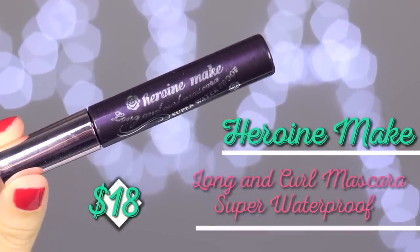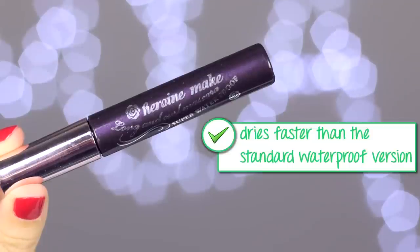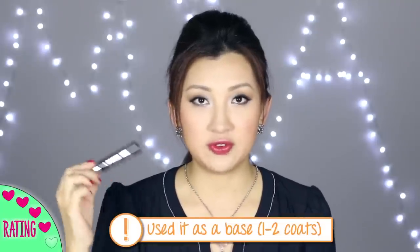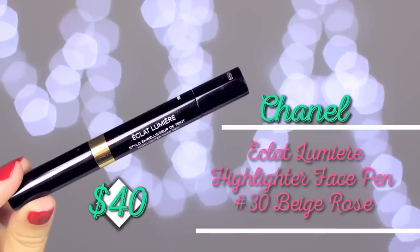I also finished up the Heroine Make Long and Curl Mascara in Super Waterproof — it's actually more waterproof than the regular waterproof version, though I couldn't tell a huge difference using it. This one did feel like it dried up a lot quicker than the original. To remove it you absolutely must use a mascara remover, wait a minute, and then wipe away with eye makeup remover. The brush wand is exactly the same as the original; only the formula differs. I like using one to two coats of this and then layering a different mascara on top.